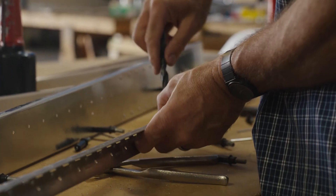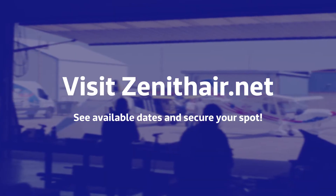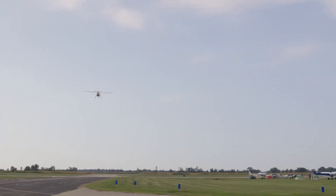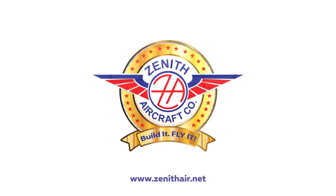Space is limited, so don't wait to sign up. Visit zenithair.net to see our workshop dates and secure your spot. Until then, blue skies and tailwinds. We'll see you soon.